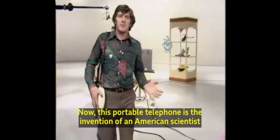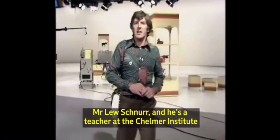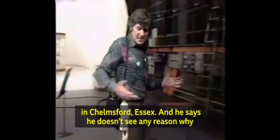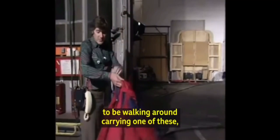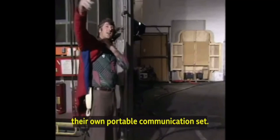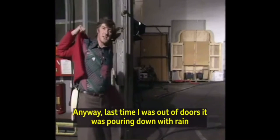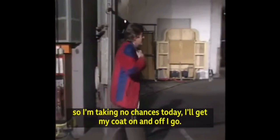This portable telephone is the invention of an American scientist, Mr. Lou Schnur. And he's a teacher at the Chelmer Institute in Chelmsford, Essex. He says he doesn't see any reason why in the future it wouldn't be possible for just about everybody to be walking around carrying one of these, their own portable communication set. Last time I was out of doors it was pouring down with rain, so I'm taking no chances today. Get my coat on, and off I go.